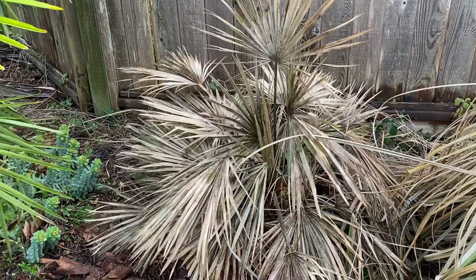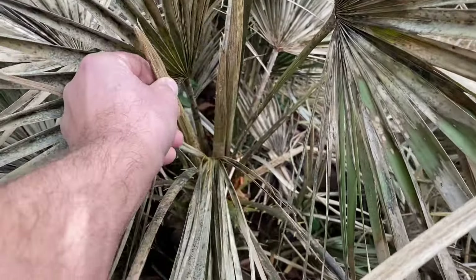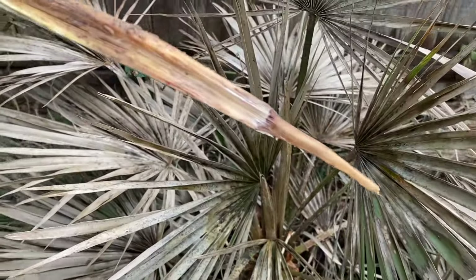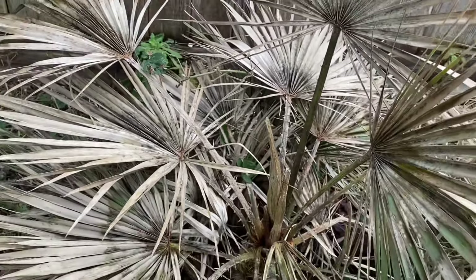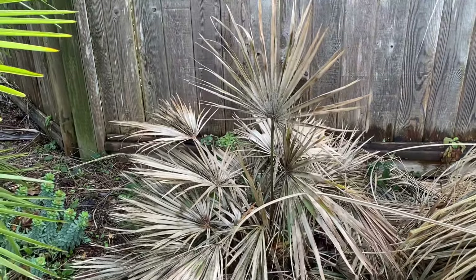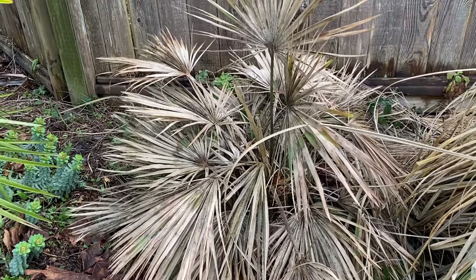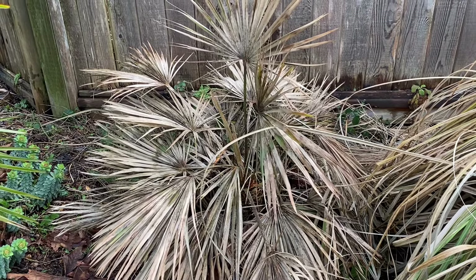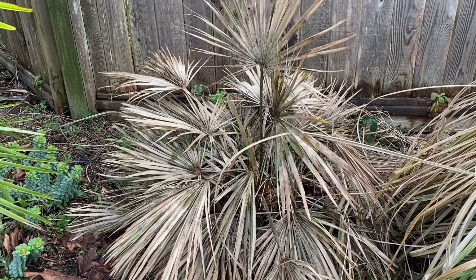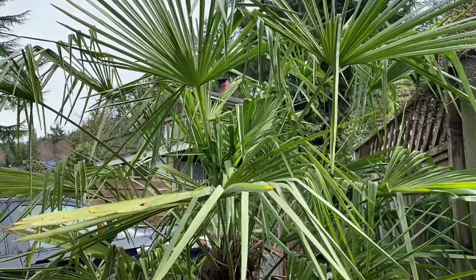Up here is a regular Chamaerops humilis and as you can see it is looking like crap and will likely completely defoliate and possibly die. I haven't even bothered tugging at the center spears, but I'll bet they'd pull out just like that. I haven't bothered with peroxide on this thing because I think it's a goner — it just looks so bad. It's also in a very exposed spot, and I transplanted it here last year so it didn't have a great established root system. It's now shown me that they're only about as hardy as minus 10, and then they're toast in our cool wet winters.